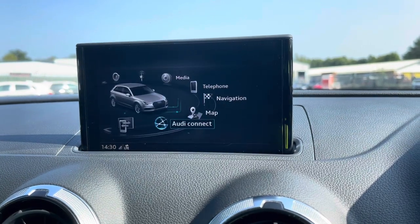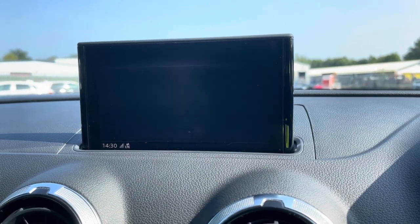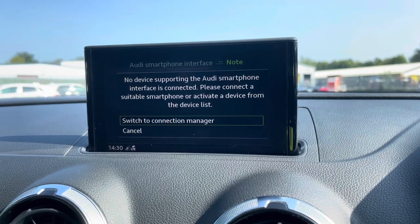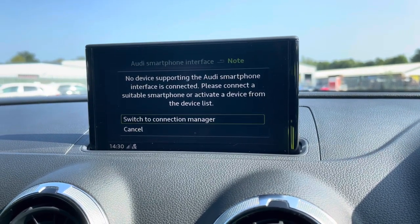Not only that, but as standard we also have the Audi smartphone interface, allowing you to easily connect your device via USB, so you can listen to your favourite music, podcasts, or use smartphone-based navigation.